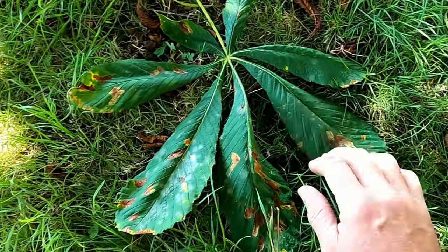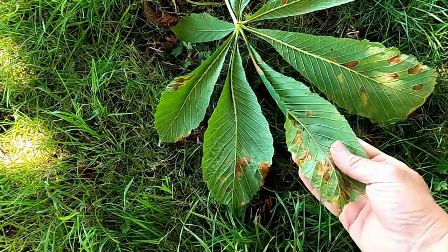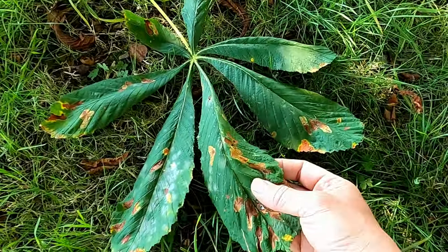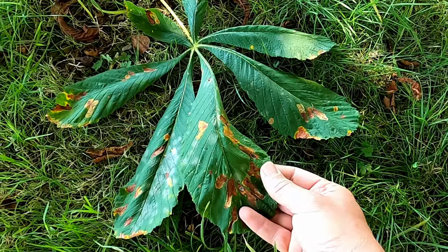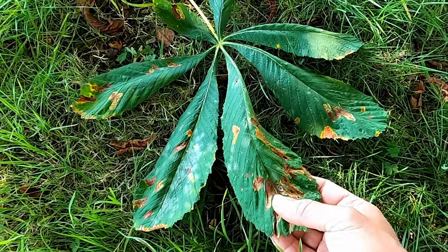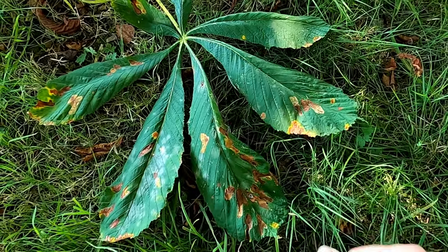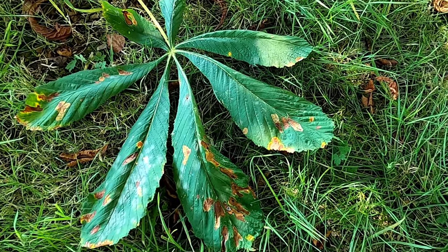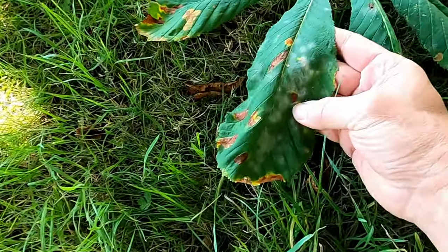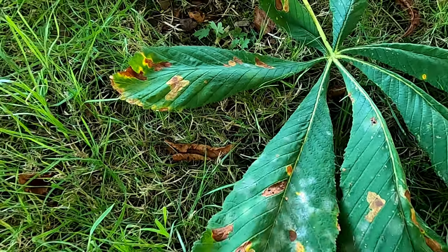They're dark green above, as you can see here, and lighter green underneath. Then they turn yellow in the autumn. You've probably noticed these dark spots on the leaves — that's because horse chestnuts can be affected by the leaf miner moth, which causes brown blotches on the leaf in the summer. Also a fungal rust which discolours the top of the leaf and margins in the autumn, and you can just see that powdery-looking mould and fungus there.